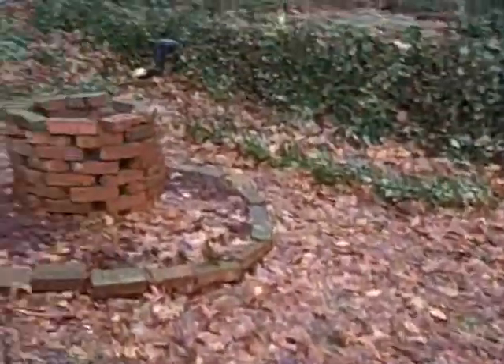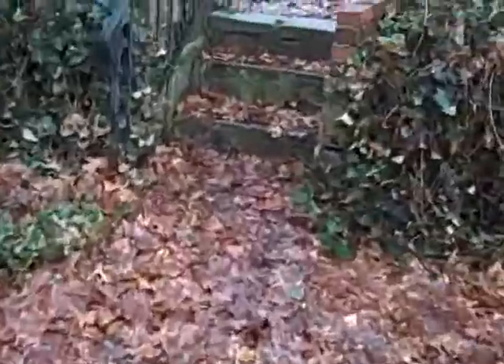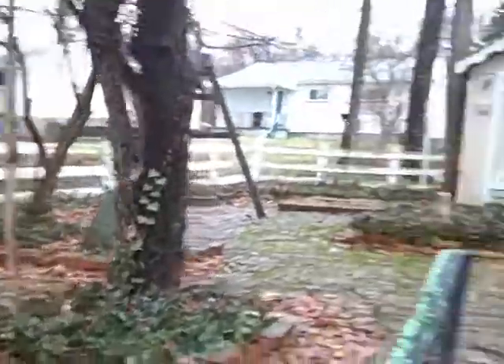Here we are in the backyard of Ambert. It has a nice little brick area. Of course it needs a lot of cleanup here, but it does have a kind of a brick patio out here where you can sit next to the garage.